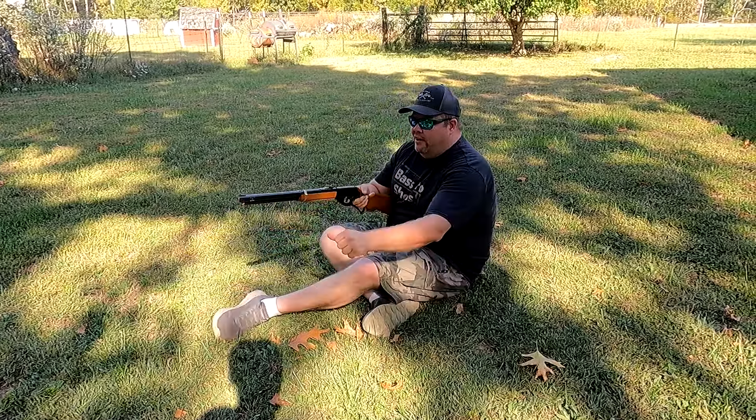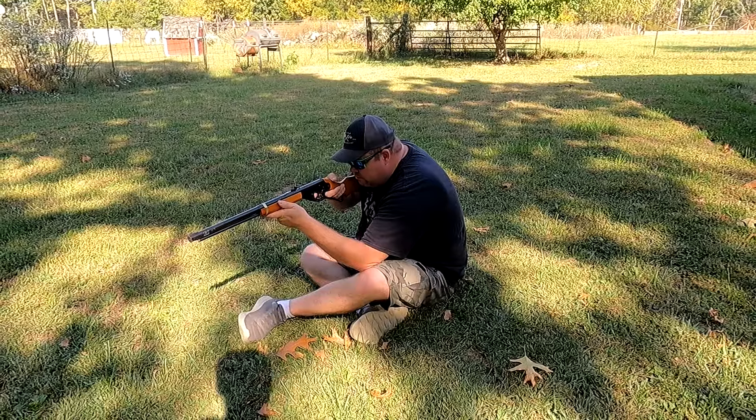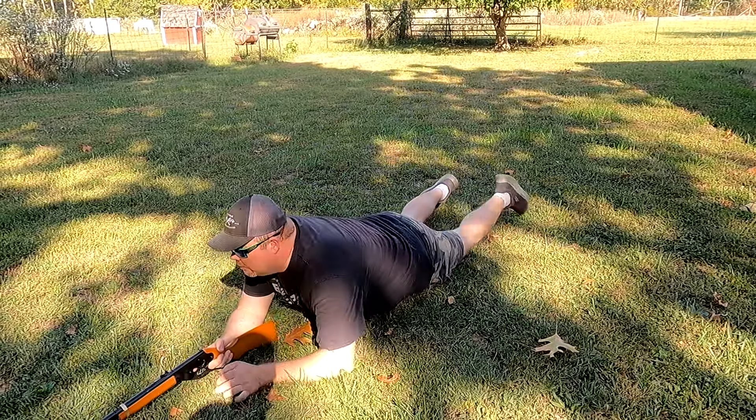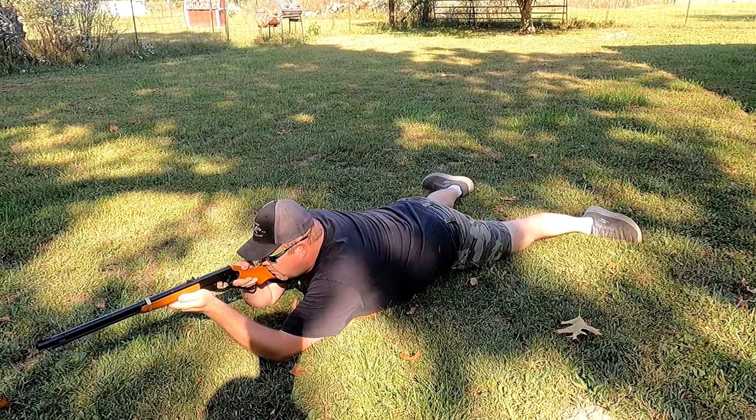We have to shoot completely down the center because the balloons are moving in the wind, but let's see how many we can get. Let's do it. I'm going to have to get lower.